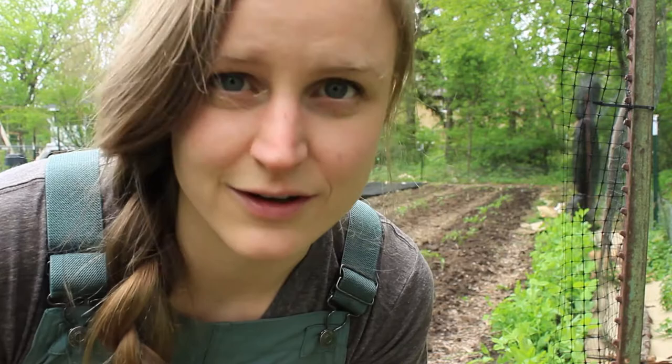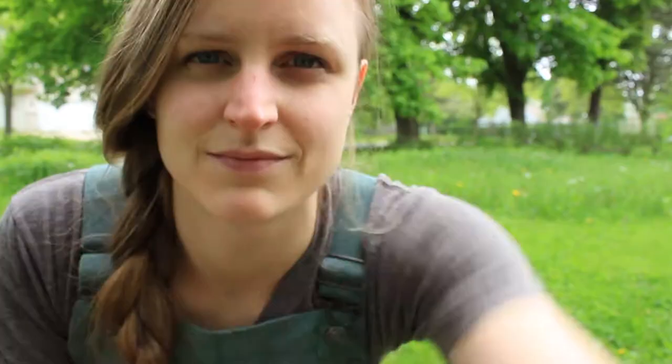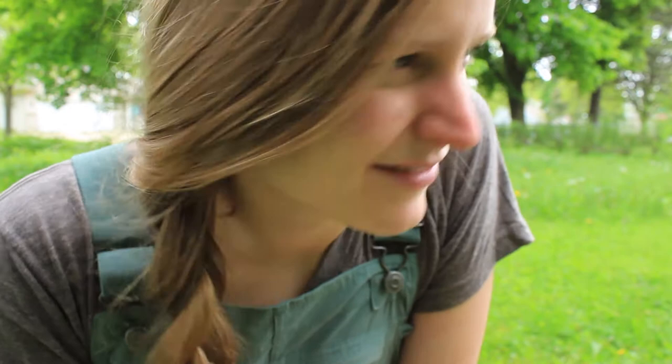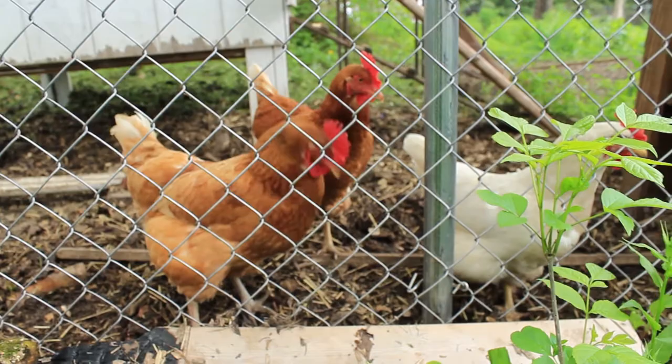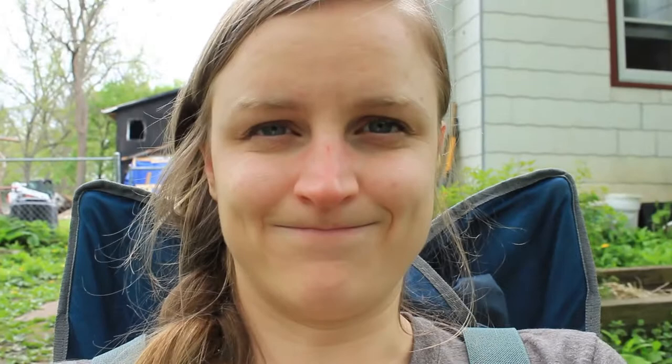Of course as soon as I go to start recording, the neighbors decide to use their leaf blower, and the construction crew next door working on that burnt house decides to start for the day too. I guess we'll have to film later — time for a coffee break. I take a lot of breaks when I'm gardening because my back gets tired. And of course as soon as I take a break, all the noisy machines shut off.